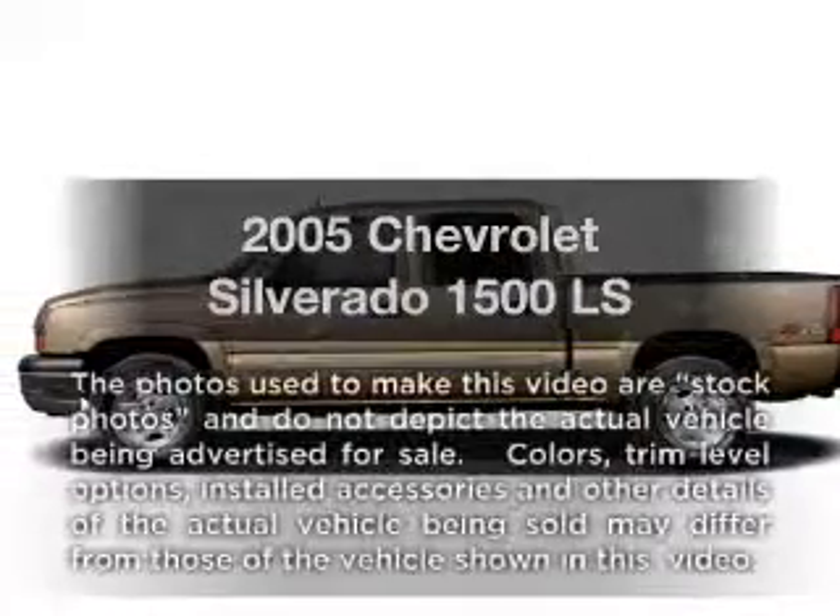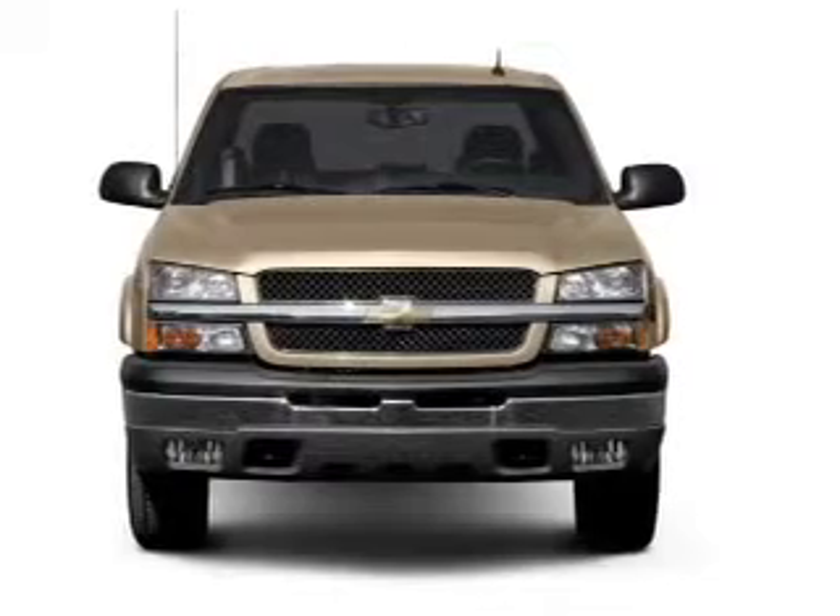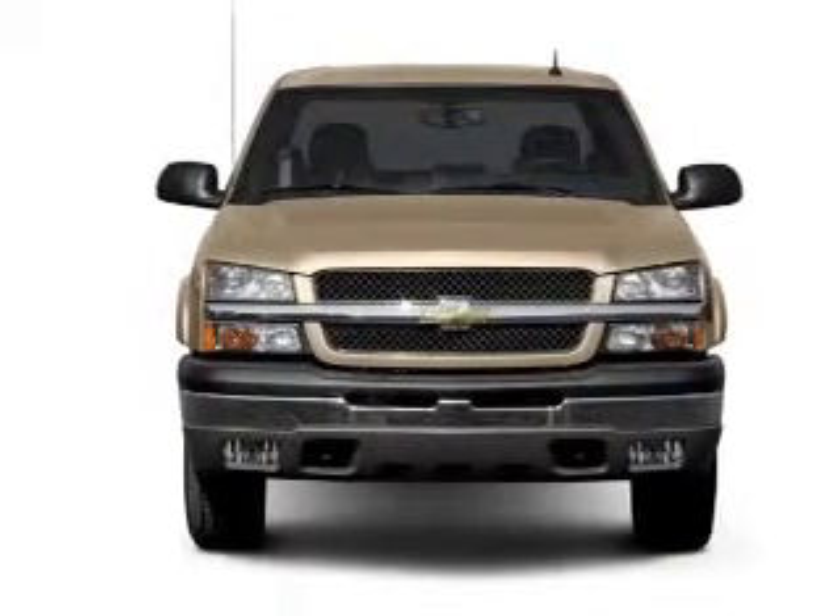Get noticed in this 2005 Chevrolet Silverado 1500. Everything you need under one roof with this great vehicle.